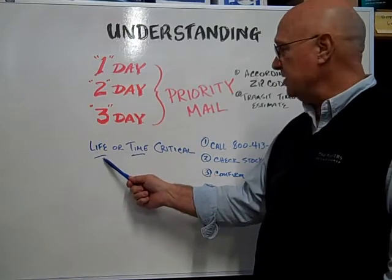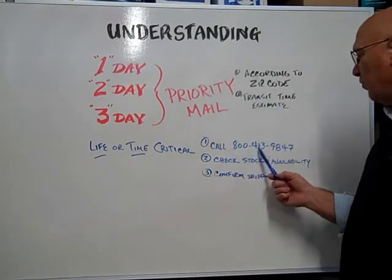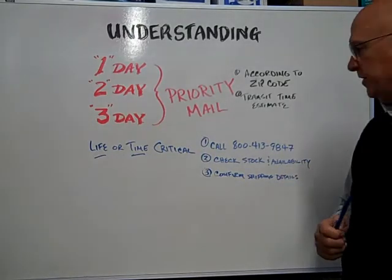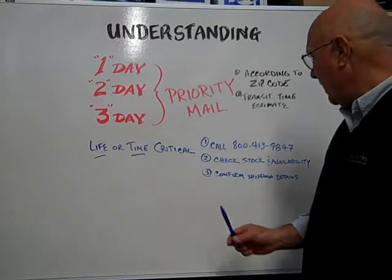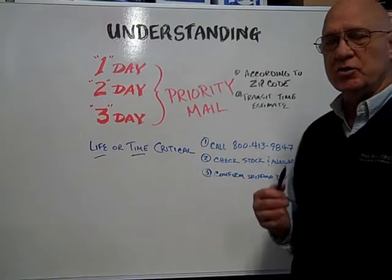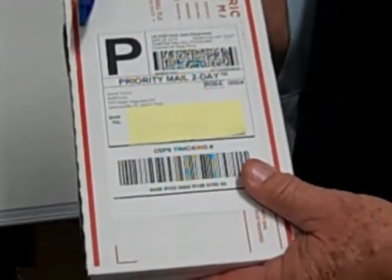But if your order is life or time critical, give us a call at 800-413-9847 and check the stock and availability of your item and confirm the shipping details to make sure that we're going to get you your package in a timely manner.